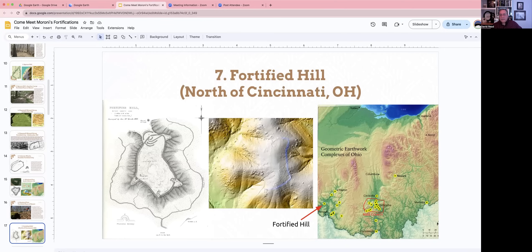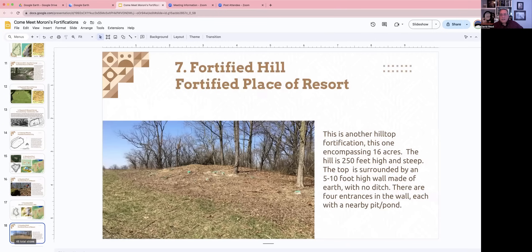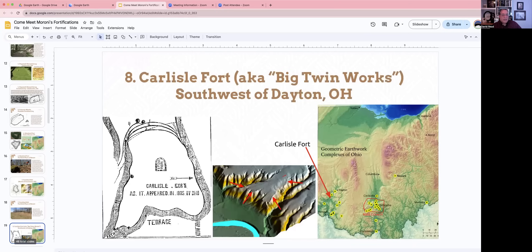There've been a few fortifications around the Cincinnati area and a few around the Chillicothe area, with one so far around Newark, and you kind of get to see the main population areas that the Hopewell, or the Nephites, had. The hill was about 250 feet high and steep, with walls five to ten feet high. These walls have the wall but not a ditch — maybe the ditches had been filled in since then, or they borrowed the earth differently from the other ones. There was also a nearby pond.